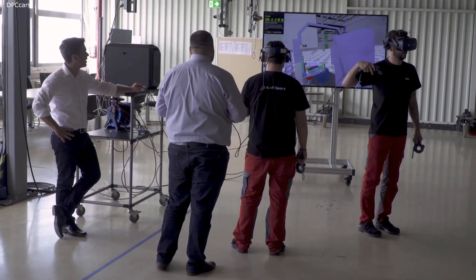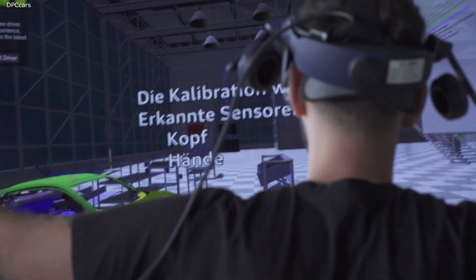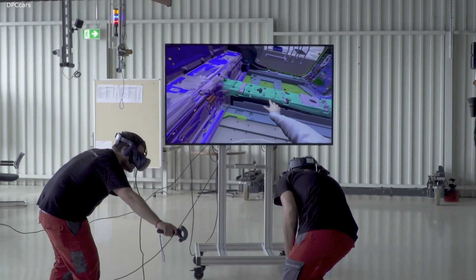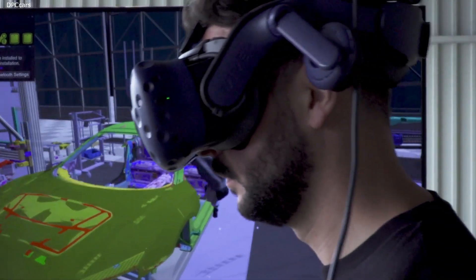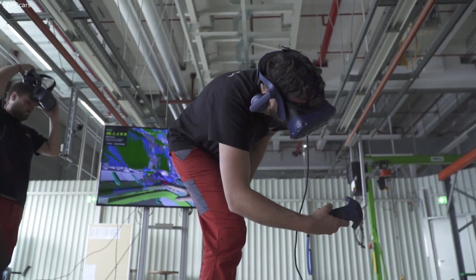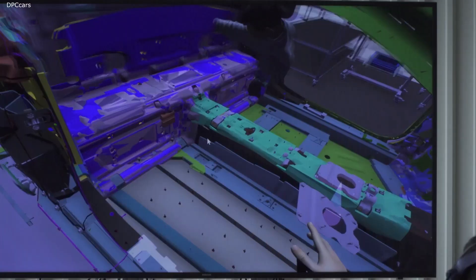All this was possible because Audi's team could first try out all the assembly processes virtually in the 3Ps workshop — production, preparation and process. They were able to test different work operations with VR glasses and controllers using software developed in-house by Audi.